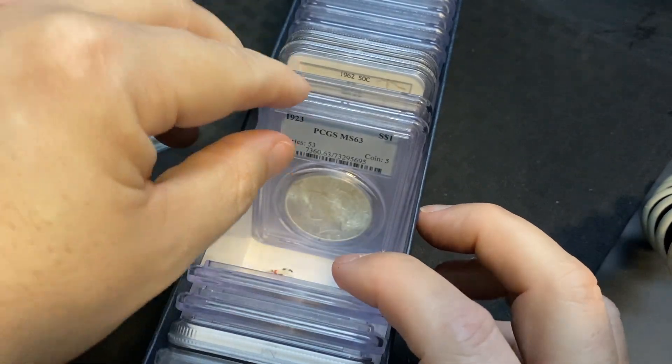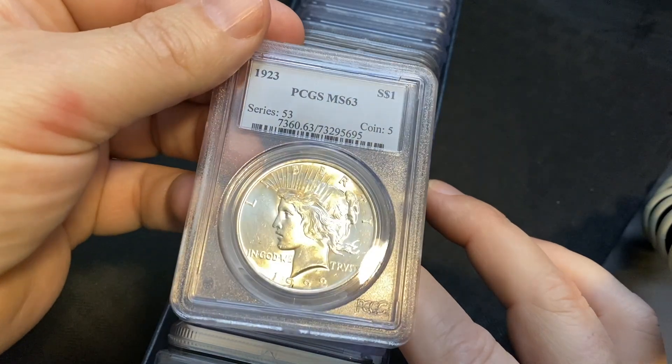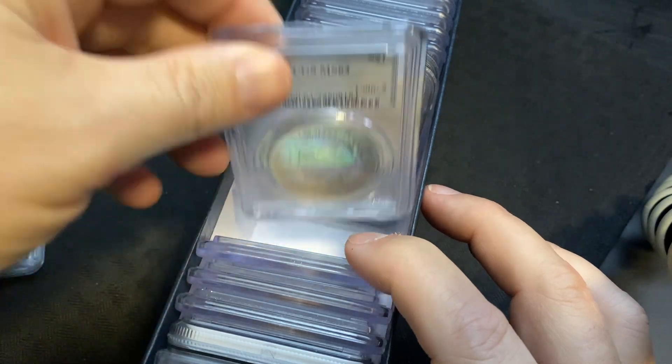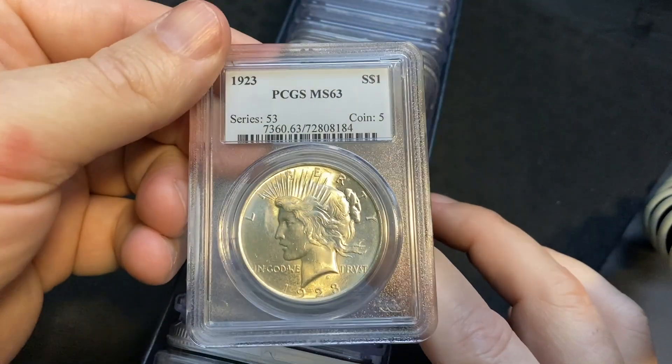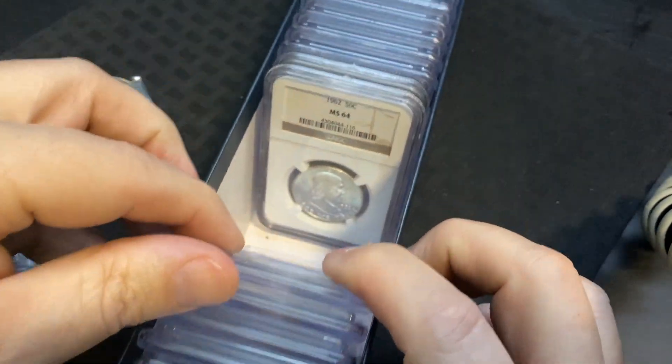And there's another one in here — dude, these things are awesome. Oh my gosh, there is another one — there's four! Four 1923 Peace Dollars, PCGS MS63! Holy cow, I love those.